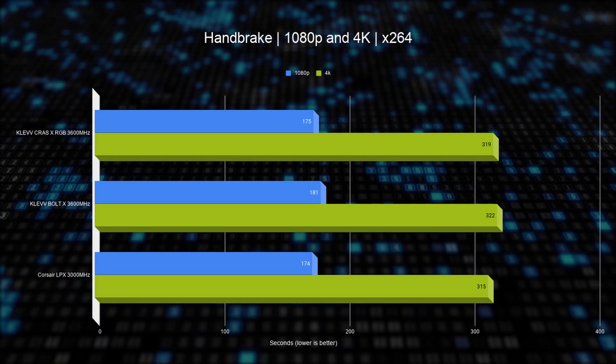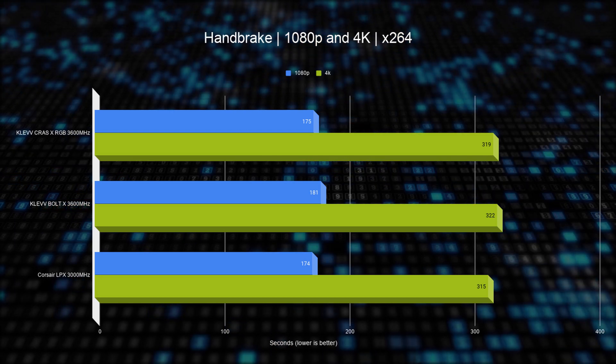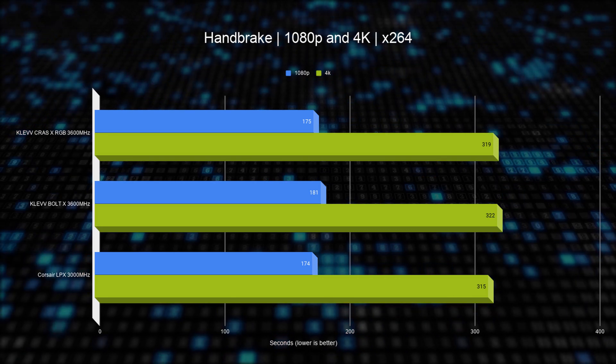Next up we have the Handbrake test, and here we see both types of RAM delivering similar results at 1080p and 4K resolutions. In this example there is a bottleneck on the CPU side, so faster RAM makes no real difference.